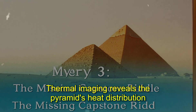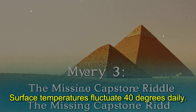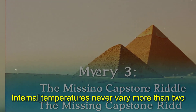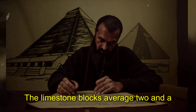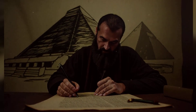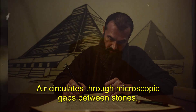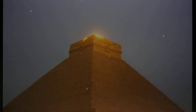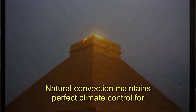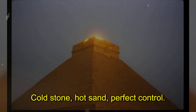Thermal imaging reveals the pyramid's heat distribution patterns. Surface temperatures fluctuate 40 degrees daily, but internal temperatures never vary more than two degrees. The limestone blocks average two and a half tons each — they store heat during the day and release it at night. Air circulates through microscopic gaps between stones. Natural convection maintains perfect climate control for millennia after construction. Cold stone, hot sand, perfect control.